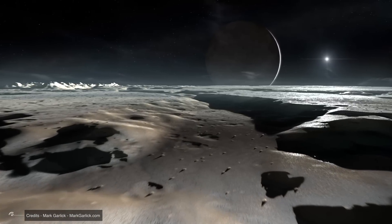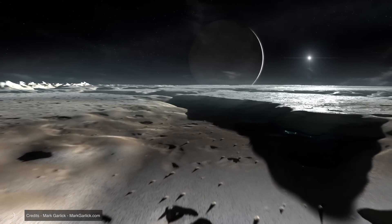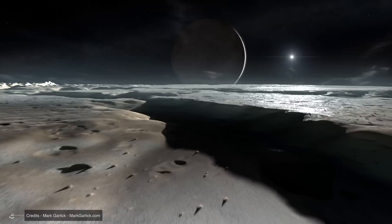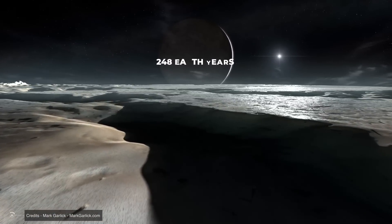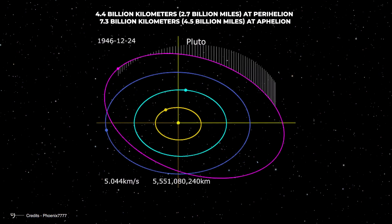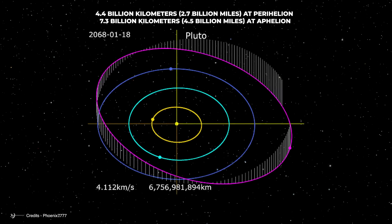This would allow those unlikely creatures to distinctly see Charon's surface features with the naked eye from Pluto, and vice versa, even though the entire landscape would appear bathed in more than twilight light due to the great distance from the Sun. Pluto and Charon follow a very elliptical orbit, which they complete in 248 Earth years. Their distance from the Sun varies between 4.4 billion km at perihelion and over 7.3 billion km at aphelion.